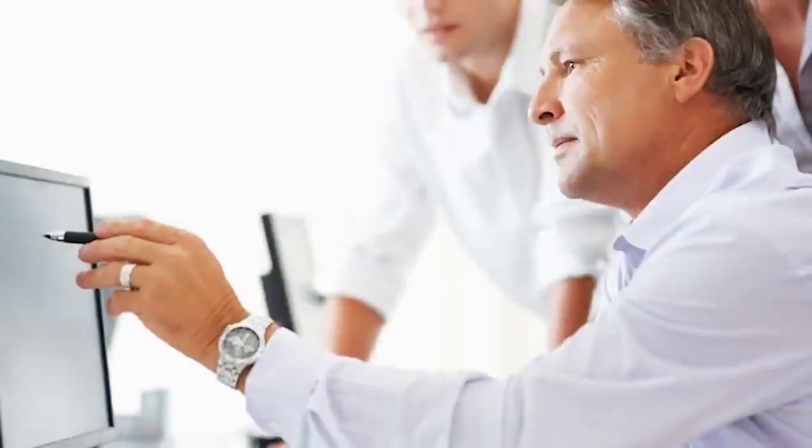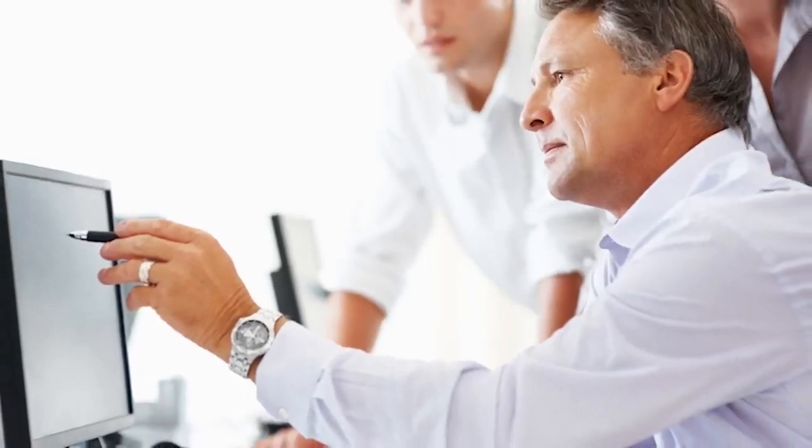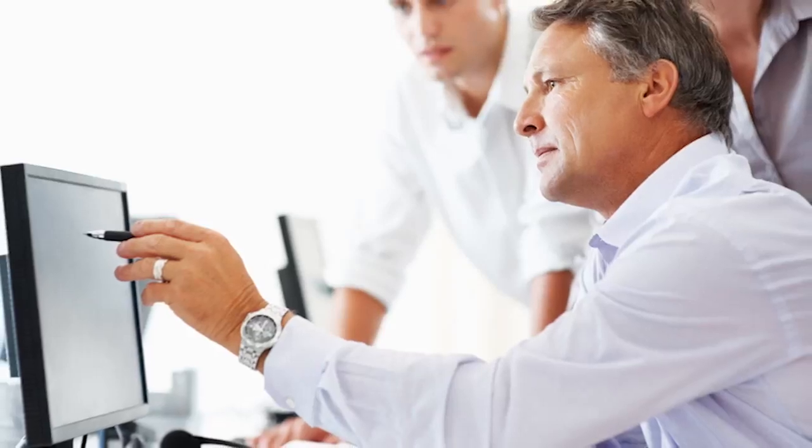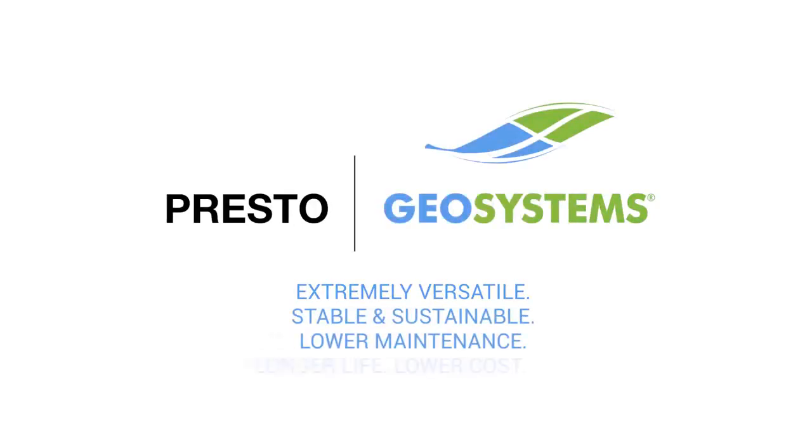With our design support, we'll make it easy to tailor a solution for your site challenges, and we have verifiable lab results to support our recommendations. How can we help you with your next slope and channel stabilization project?